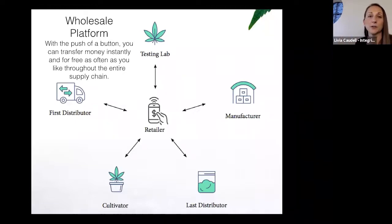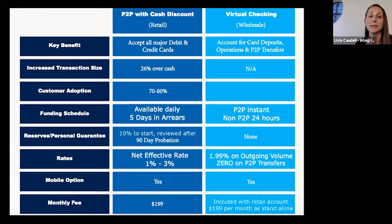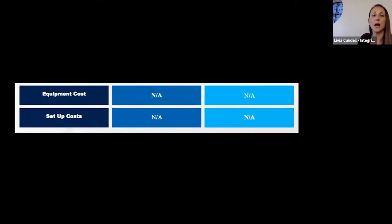For text-to-pay rates: the net effective rate for you as the merchant will be between 1% and 3% — all fees divided by your total sales. They do pass off a $3 to $3.50 transaction fee to the customer, which lessens your effective rate. There is a monthly fee of $199 to keep this active, and the wholesale account is included in that $199. There's no equipment or setup costs — it's a contactless, card-not-present transaction.